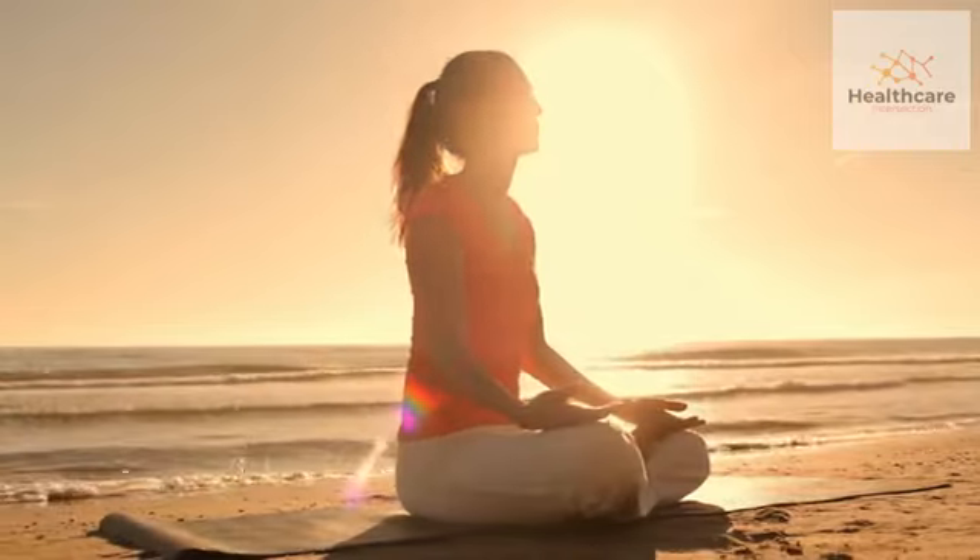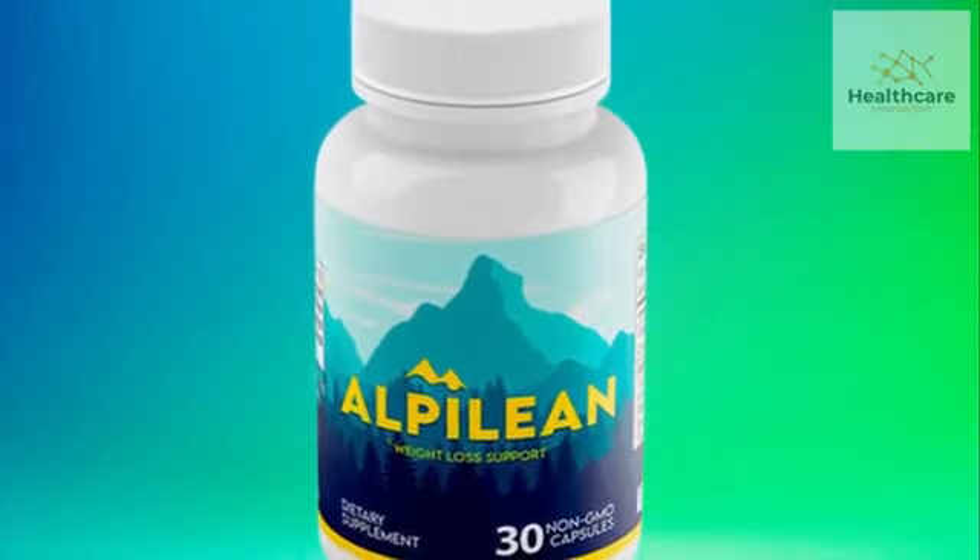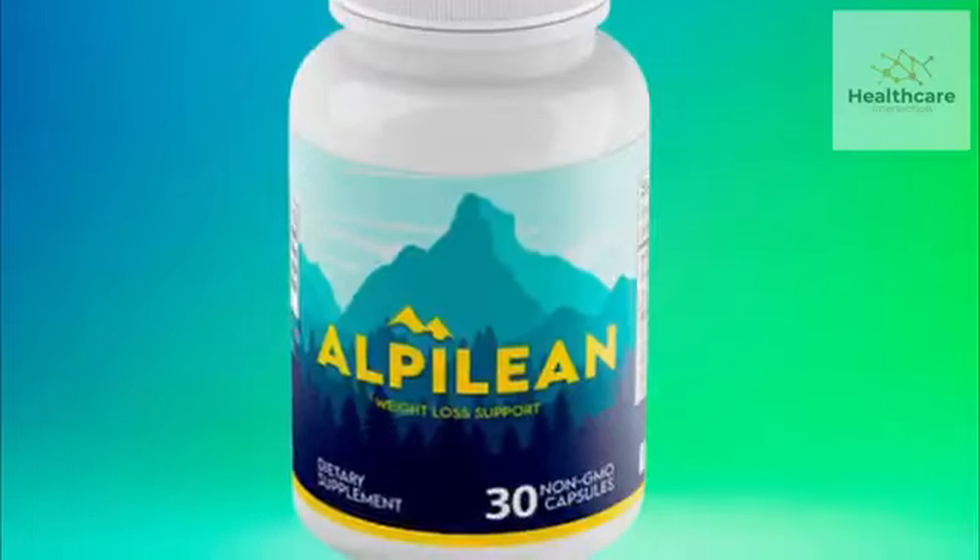In this video, we'll explore the science behind the Alpilene Supplement and give you the information you need to decide if it's right for you.